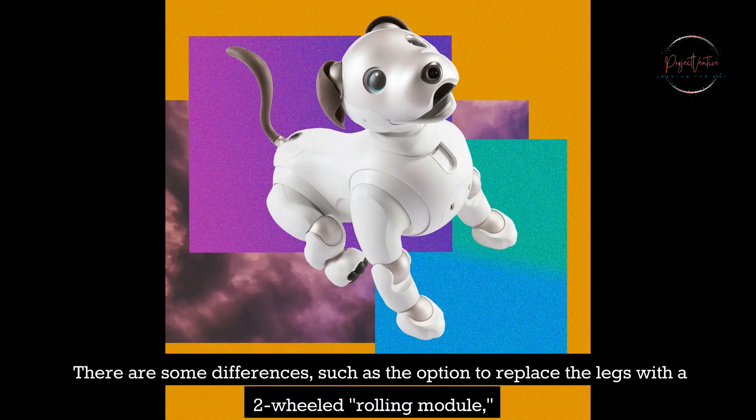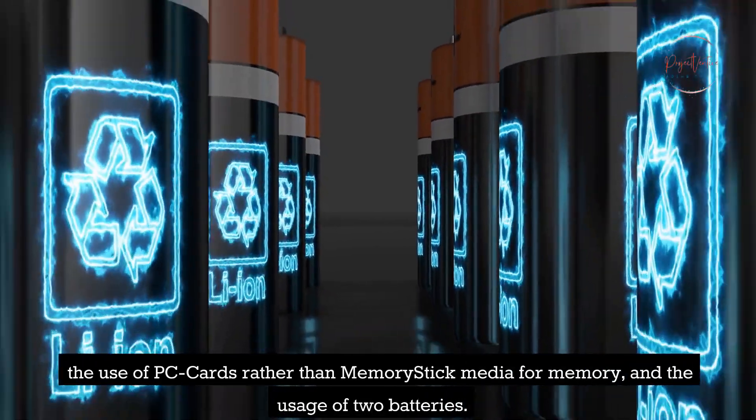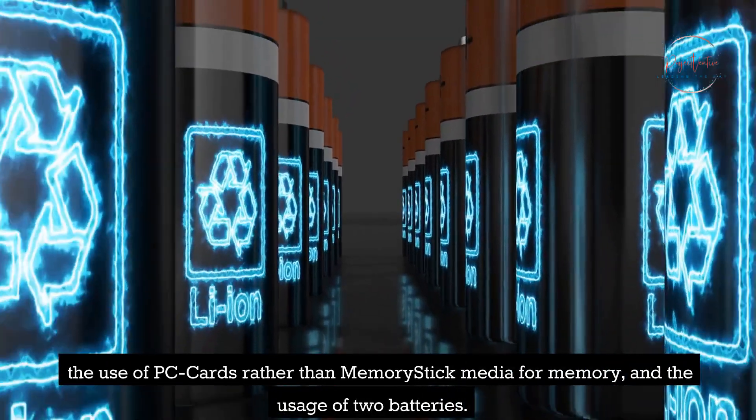There are some differences, such as the option to replace the legs with a two-wheeled rolling module, the use of PC cards rather than memory stick media for memory, and the usage of two batteries.